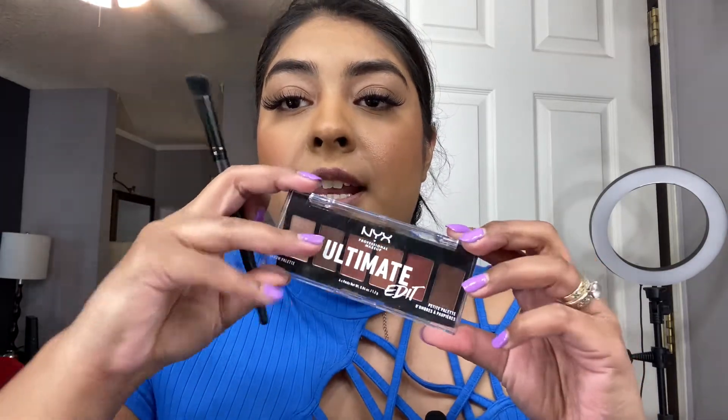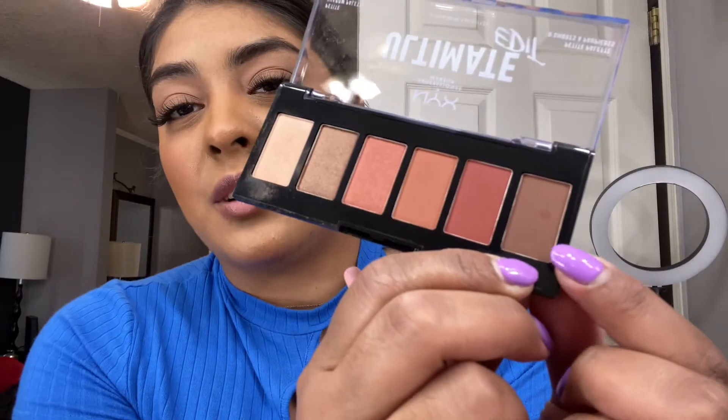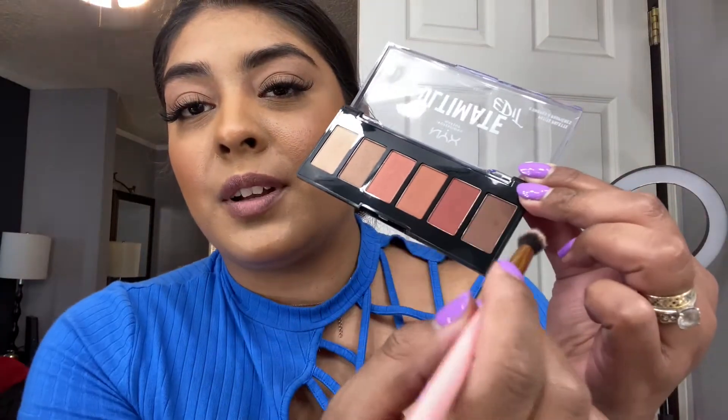Now with this fluffy brush — which is by e.l.f. — I'm going to take the Warm Neutral palette first and set my whole eyelid with this shade. Moving on, I'm taking a dark shade with a fluffy brush by BH Cosmetics, applying it all over the crease to darken it up.